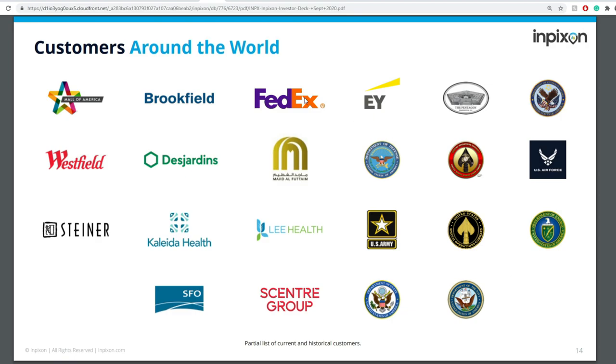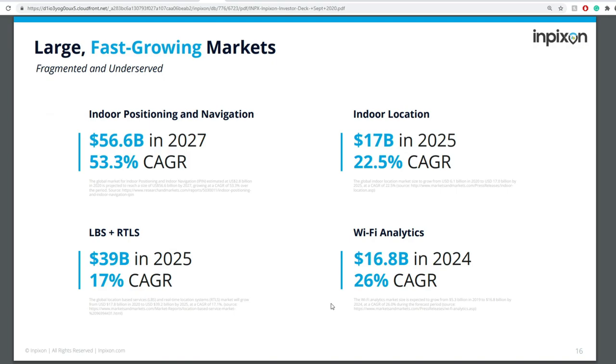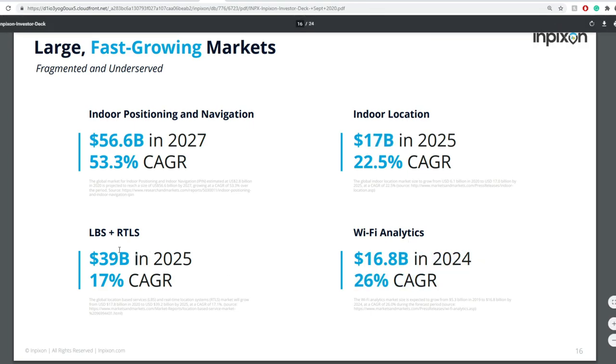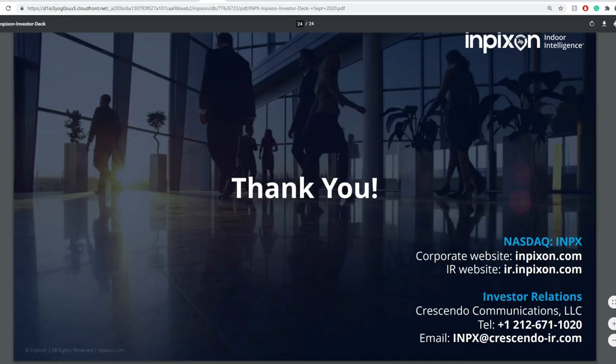Some of their customers include Mall of America, FedEx, the Pentagon, United States Veterans Affairs, Westfield, Desjardins, the U.S. Air Force, U.S. Army, IBM, Cisco, and more. Indoor positioning and navigation is estimated to reach $56.6 billion in 2027. Indoor location is around a $17 billion market in 2025. Wi-Fi analytics is a $16.8 billion market, and LBS and RTLS is a $39 billion market. The question is how well this company can capture a meaningful share of that.